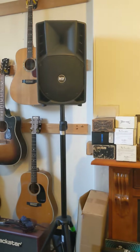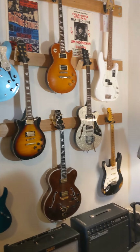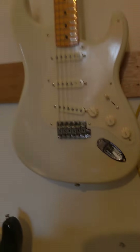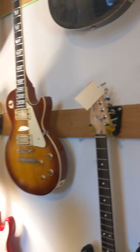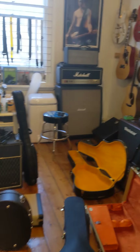Martins, Gibsons, more Heritage, more Fenders. Got an Eric Johnson Strat. We have a Fernandez Strat, a PRS. I've got loads of stuff — come and check us out. Bye for now.